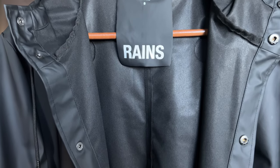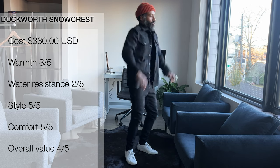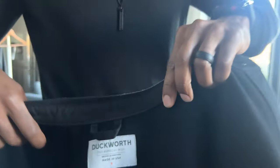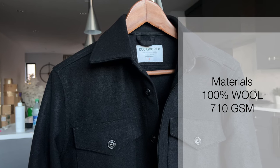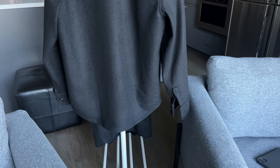Moving on to the next garment — this is less of a shell and more of a shirt-jacket. This is called the Duckworth Men's Snowcrest Shirt. It is 100% made in the United States from beginning to end — the grass, the sheep, the entire production line is done in the US, which is extremely rare. It is 100% wool at 710 GSM, a very heavy and robust material. Because it's wool, it takes color really well and is a very jet black, which is one of my favorite features.